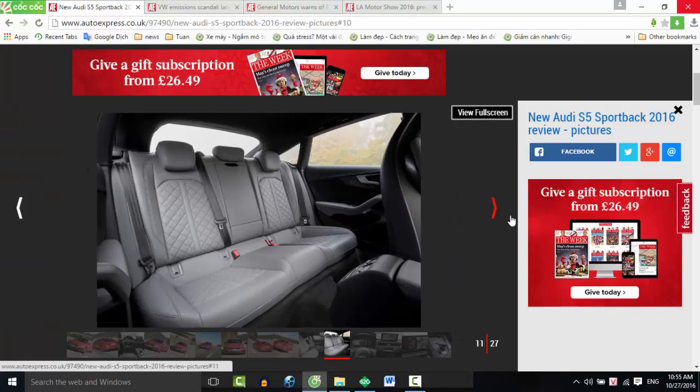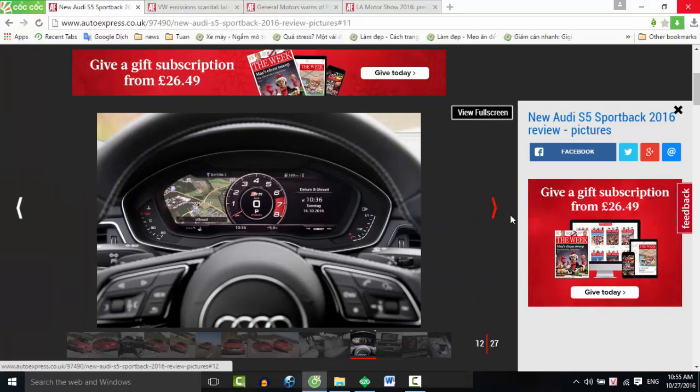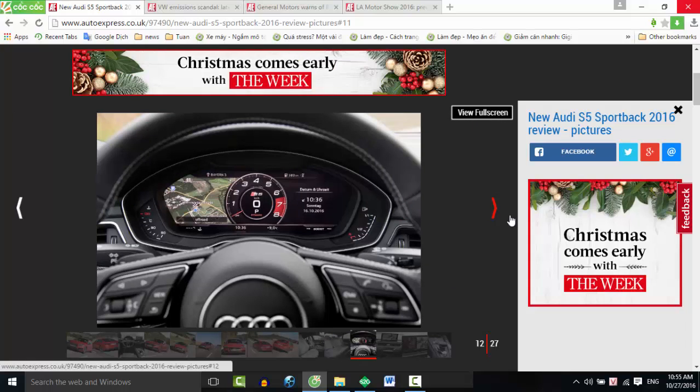All cars also get the brand's MMI Navigation Plus with a 3-year subscription to Audi Connect, while the brilliant virtual cockpit dials are a £250 option. In our opinion, that's cash well spent.